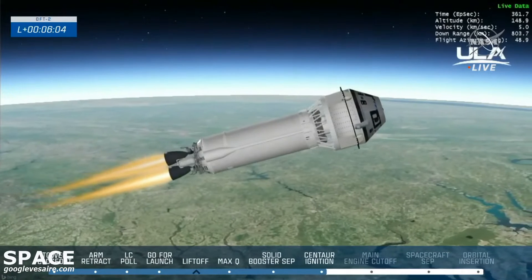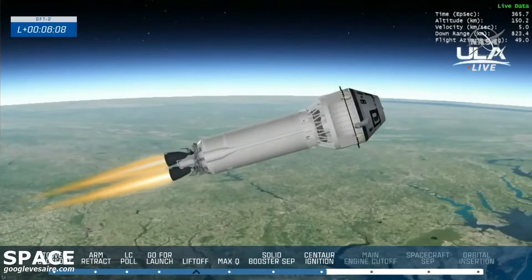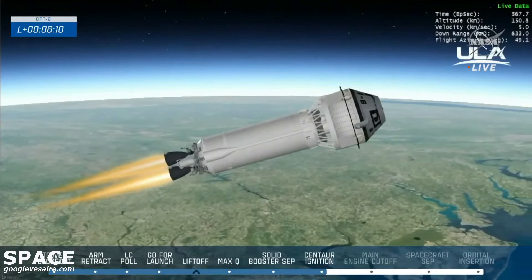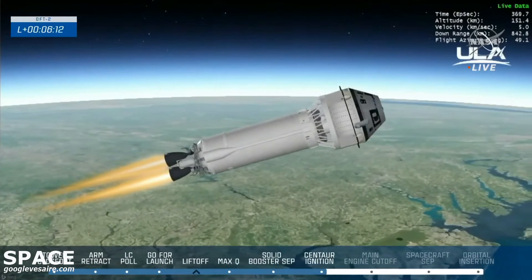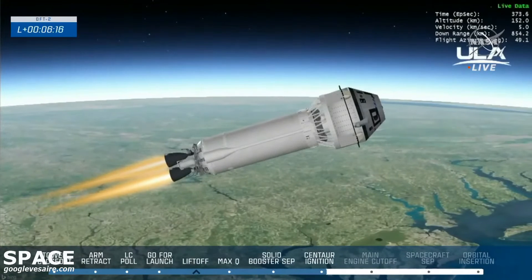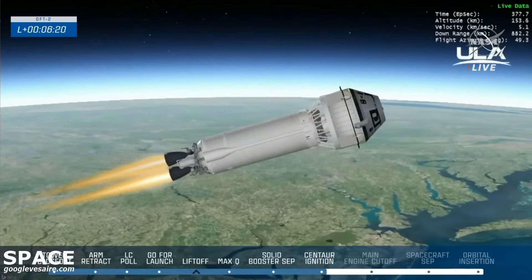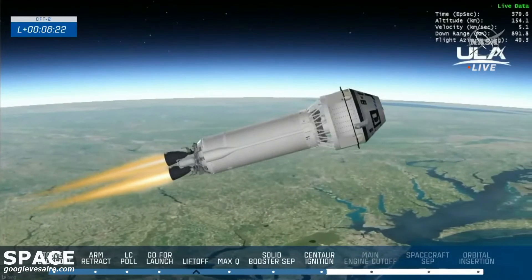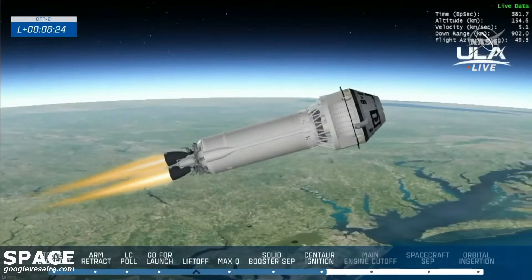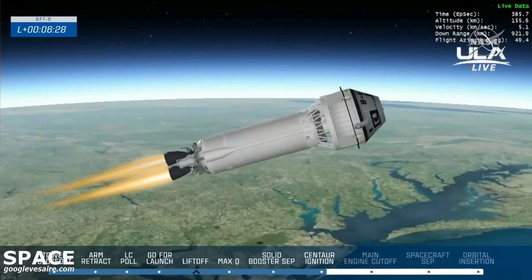Now six minutes into today's launch, Starliner continuing to accelerate up the North American coast. Everything going smoothly so far. Starliner and Centaur have been ticking through their ascent milestones right on track, including the booster stage separation, Centaur ignition, and aeroskirt jettison. The next major milestone to watch out for is the main engine cutoff, when Starliner will be officially in space.